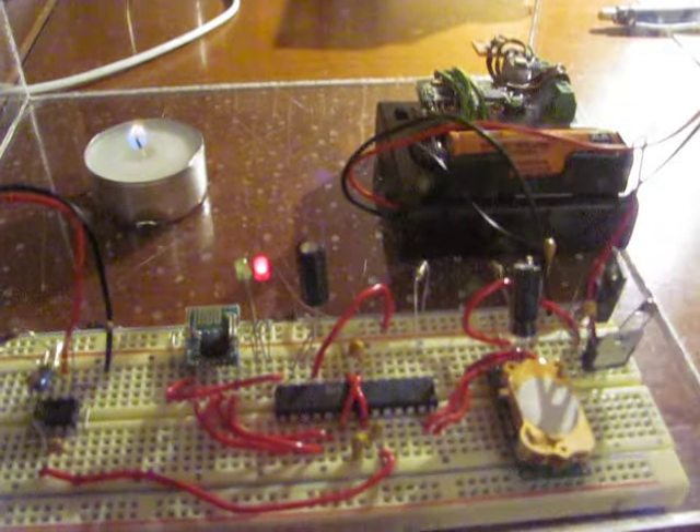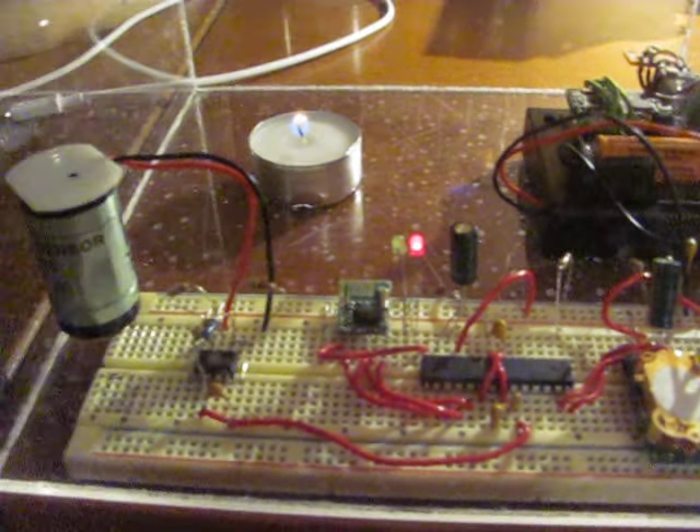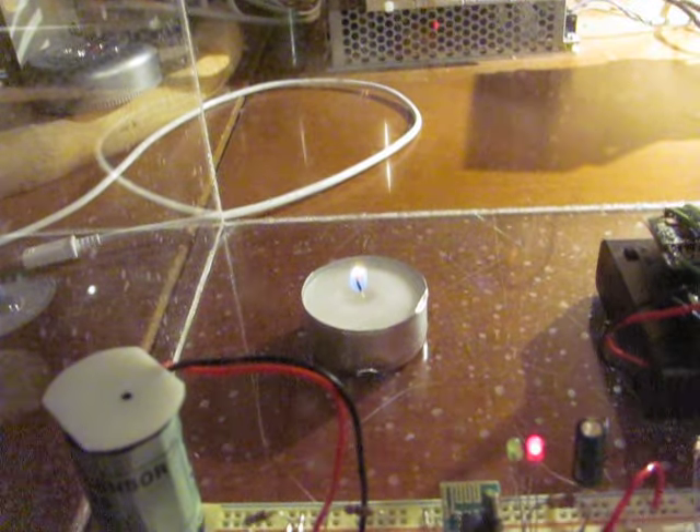Here's the candle in the sealed box. Those sorts of sensors that measure gas content, temperature, humidity, things like that.